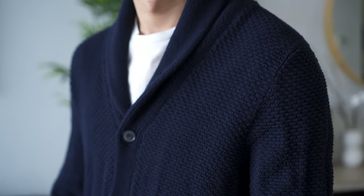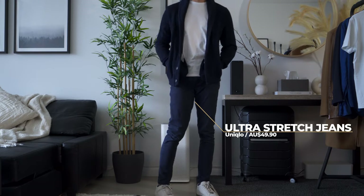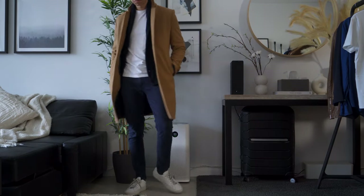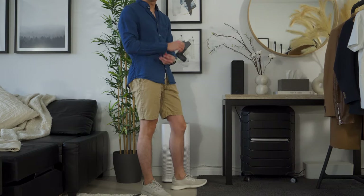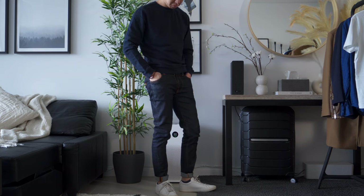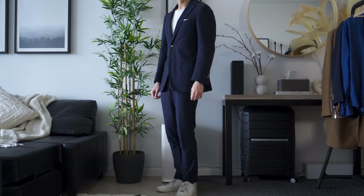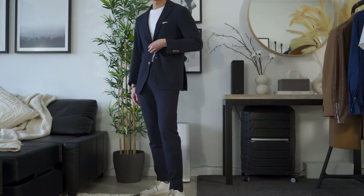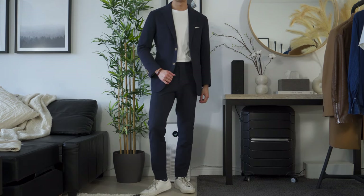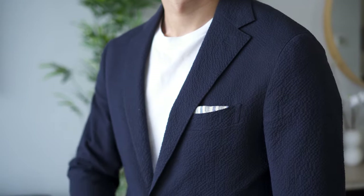Knitwear is an easy way to add visual texture to your outfit. They are also versatile and can be worn as an outer or inner layer. In the peak of summer, linen makes for smart dressing while denim can be great on cooler summer days to add weight and density. Alternatively, you can use two of the same materials with varying weights and finishes. This cotton suit with a seersucker fabric is extremely comfortable to wear during spring and summer — it has a puckering effect that creates depth and texture.